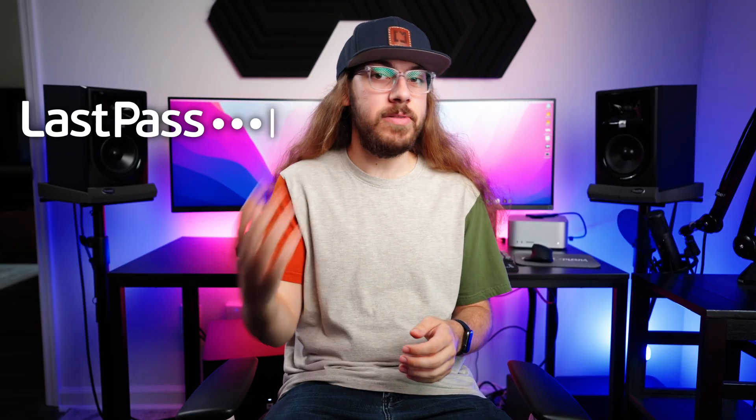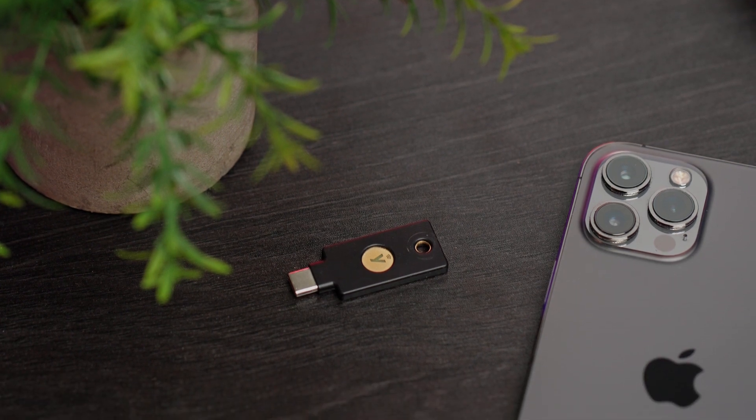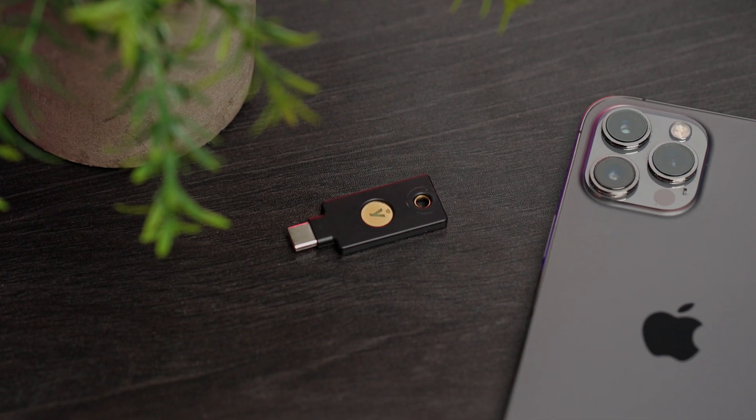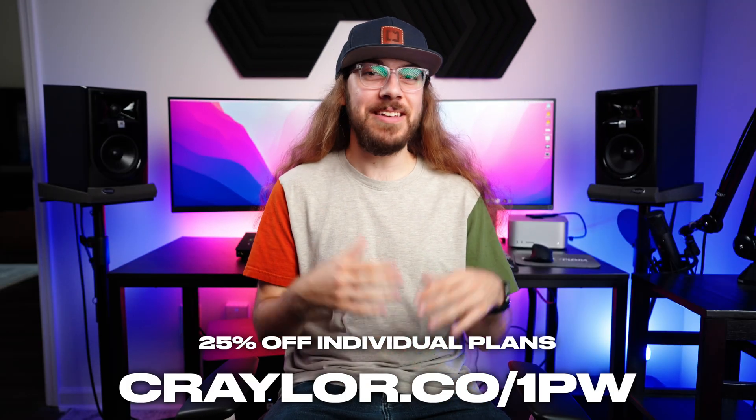But for some password managers like LastPass and Bitwarden, you need this upgraded security key because it supports a specific security standard that other security keys don't. But 1Password supports all security keys featured in this video. Just saying.